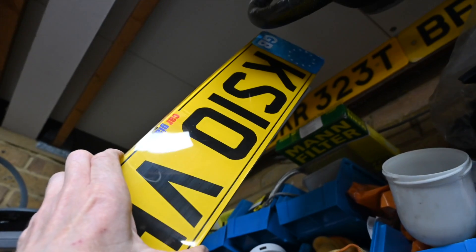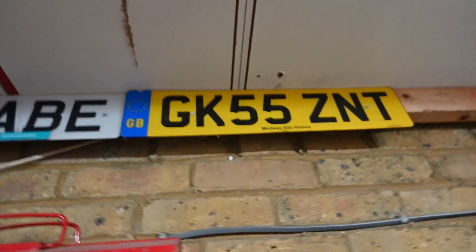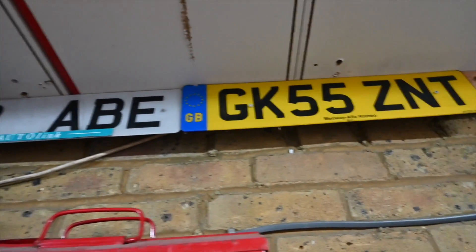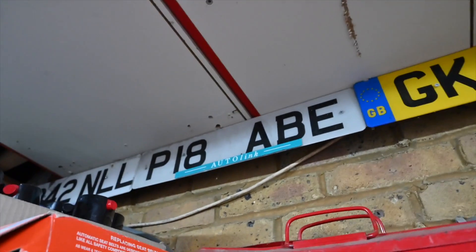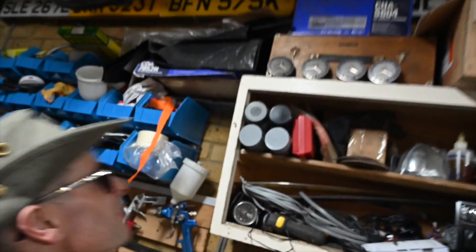The old plates can go on the wall with my collection of other old number plates. GK55 ZNT - that was a really nice Alfa 156. P1 BABE - that was a plate on retention on a Punto Convertible, still got the original plates. 242 NL - that was a nice Alfa 146 that got hit by a truck. The old metal plate from the boot of the white Rover is up there somewhere, as are the plates from a BMW 5 Series - which holds the honour of the worst car I've ever owned.